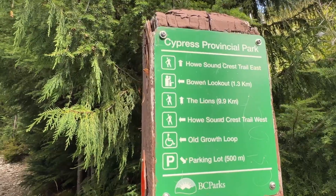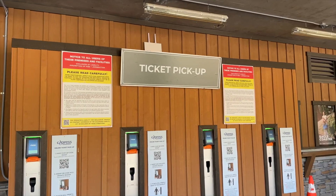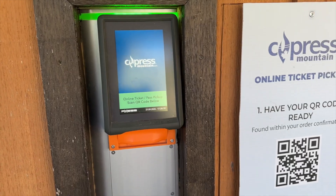The cool thing about this place is there's lots of activities. There are hiking trails that go off in all directions for all skill levels, and if you're not a hiker there's all kinds of stuff to do down in the village. Right now I'm picking up my ticket that I bought online.